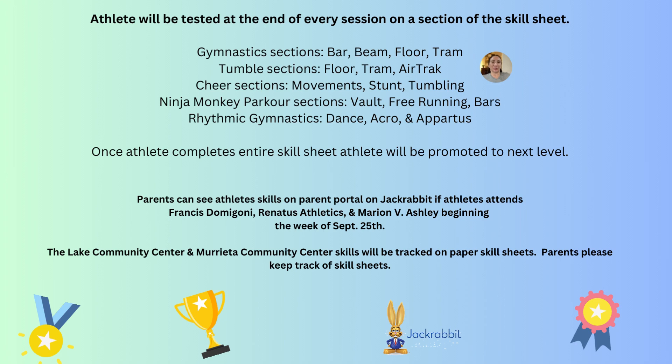So after each section is completed on the skill sheet, they get a small trophy, and then once all the sections are completed, they get a bigger trophy and they progress into the next skill level.